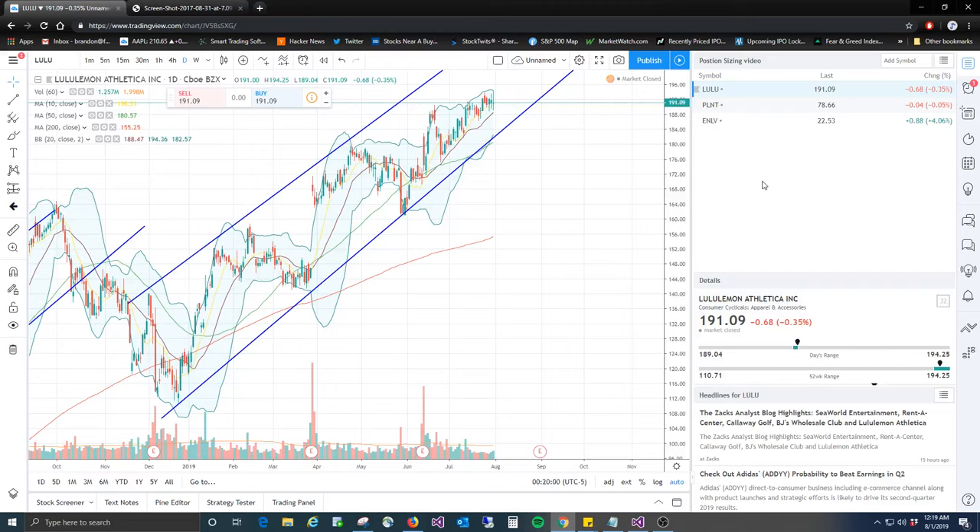Hey guys, VulcanTrader here. Just wanted to do a quick video on the basics of position sizing and money management. I'm going to do a video series on how to do these — everything about them and the theory behind them all. This one's just simple, quick, and easy. Just how to do it, and I'll explain the whole reasoning why in later videos.